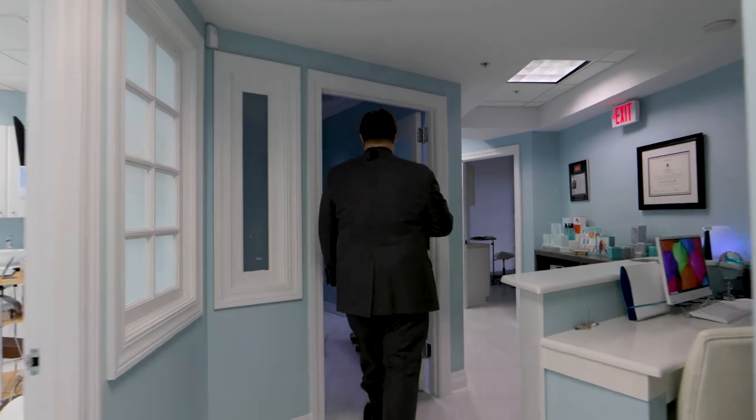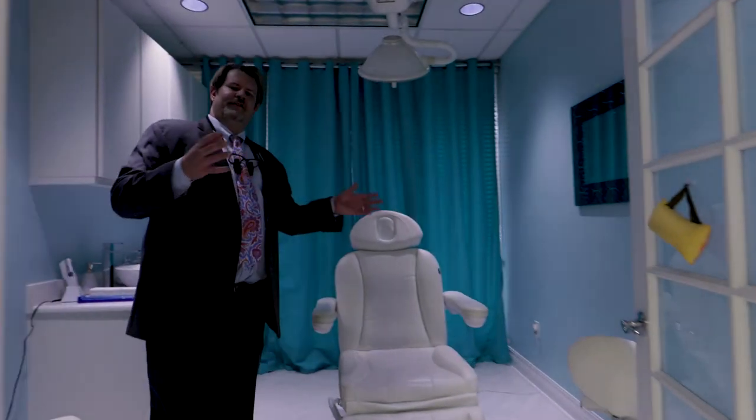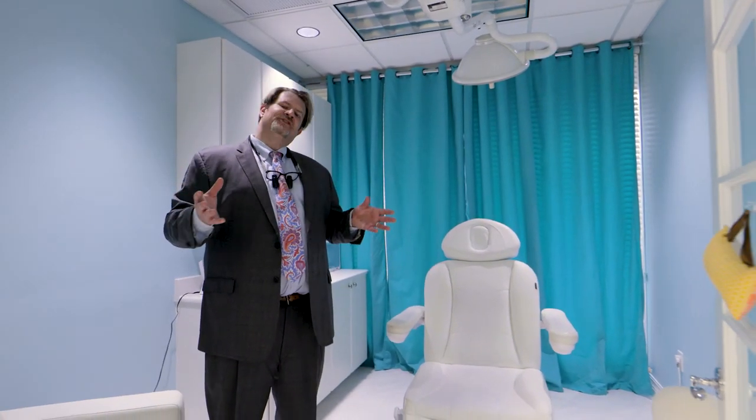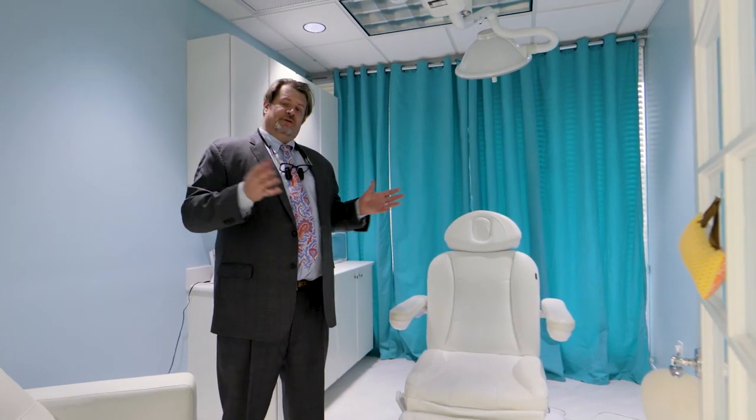This here is our typical clinical room. In here we'll do everything from skin biopsies to dermatology skin checks to dermal fillers to neuromodulator therapy, as well as post-operative consults and pre-operative evaluations.